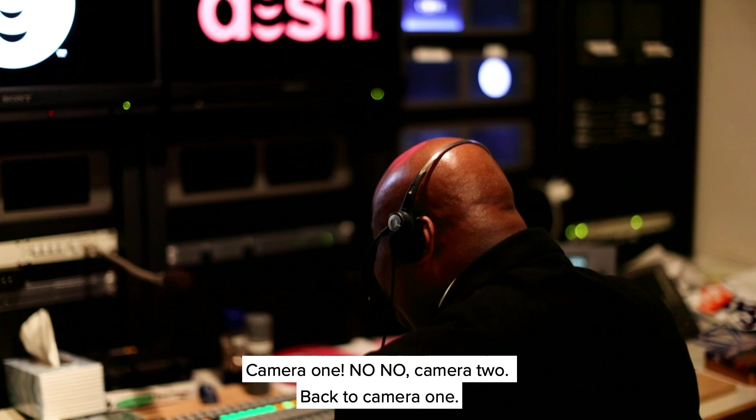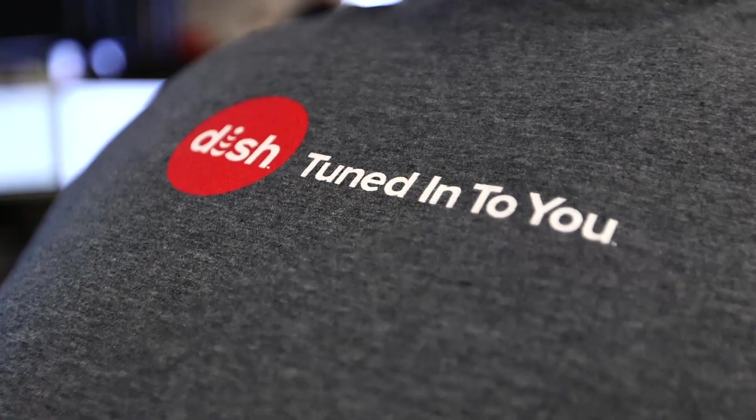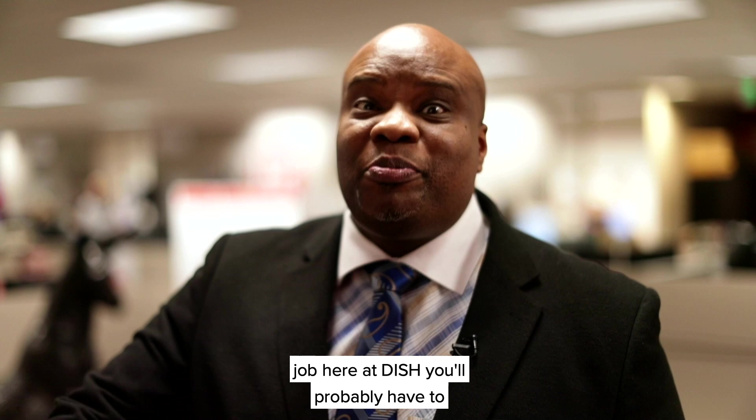Camera one — no, camera two — back to camera one. I'm not a TV guy, let's get back to the tour. We're here in the HR department, so if you need a job here at DISH, you'll probably have to talk to someone behind me.